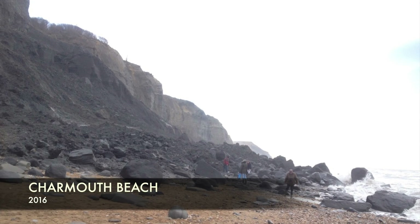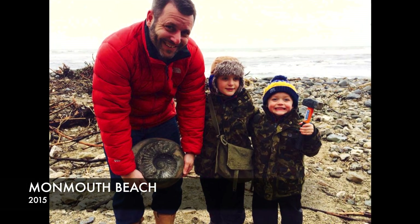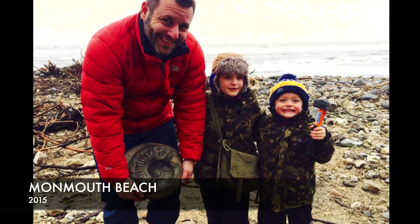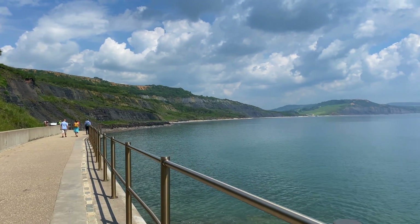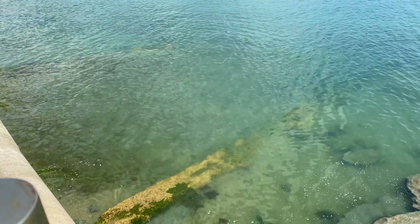The beach we're going to today, Blackven Beach, is right behind me, and over to the right hand side of the shot is a place called Chalmuth — that's where we sometimes go fossil hunting as well. The other side of Lyme Regis, the first beach you get to if you're driving up from Devon, is called Monmouth Beach and we've had quite a lot of success there finding really big ammonites. We're really looking forward to getting onto this beach. The water is crystal clear today — beautiful.